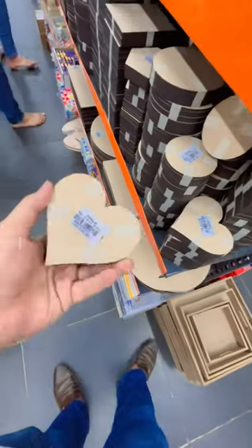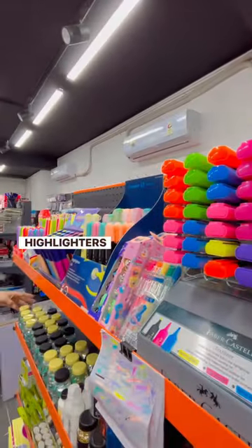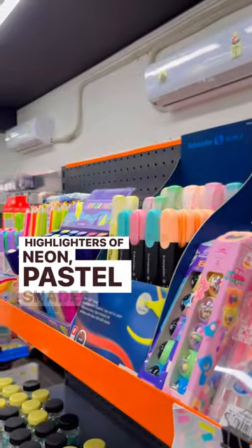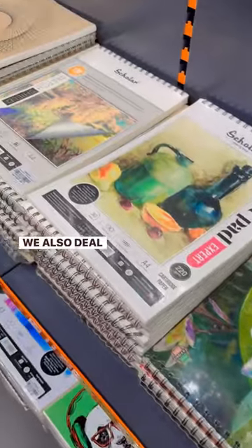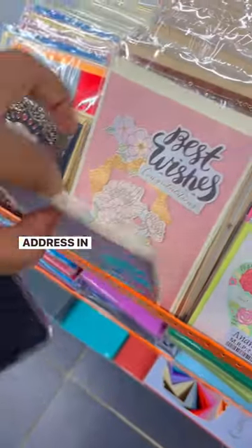Poster colors, acrylic tubes, Fevicol adhesive, MDF cutouts, highlighters of neon and pastel shades, a whiteboard, notice board, sketchbook. We also deal in art and craft products. Do check us out — address in the caption.